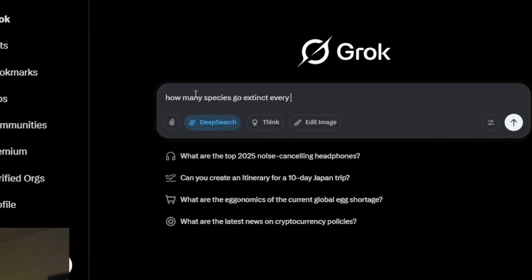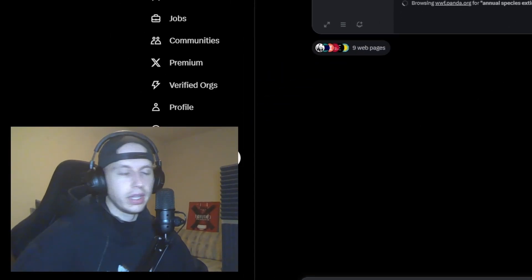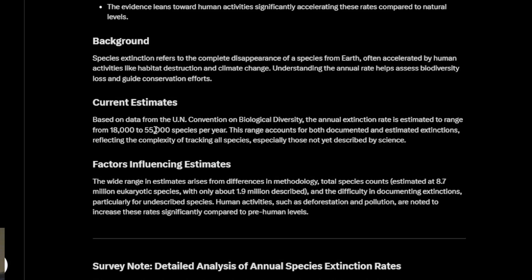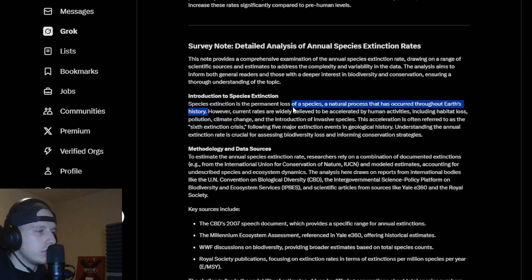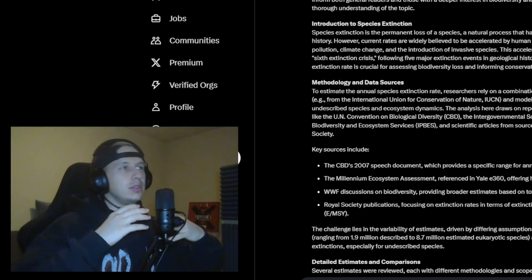Because even today, the annual extinction rate is estimated to range from 18,000 to 55,000 species per year. Current rates are widely believed to be accelerated by human activity, including habitat loss, pollution, climate change, and introduction of invasive species. As somebody said, we humans are the biggest parasite that exists — the biggest parasite to Earth.